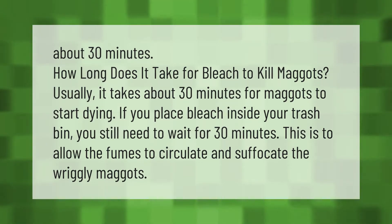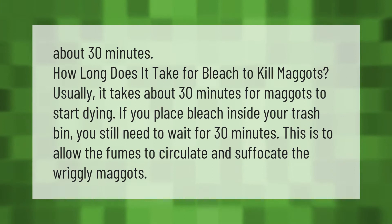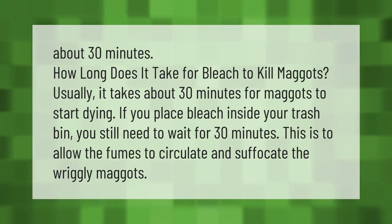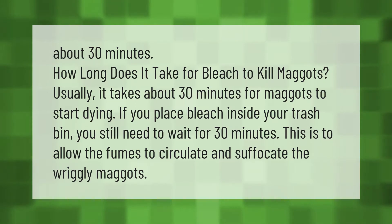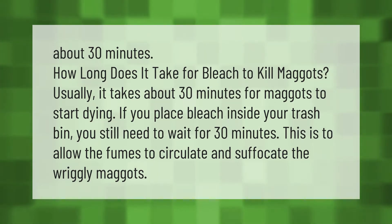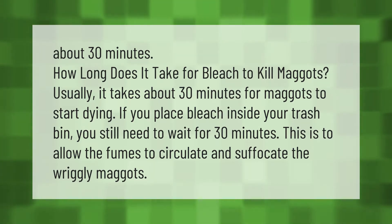How long does it take for bleach to kill maggots? Usually it takes about 30 minutes for maggots to start dying. If you place bleach inside your trash bin, you still need to wait for 30 minutes. This is to allow the fumes to circulate and suffocate the maggots.